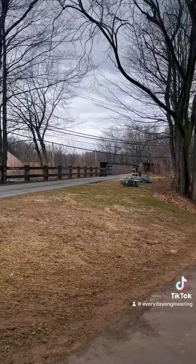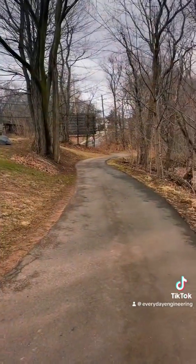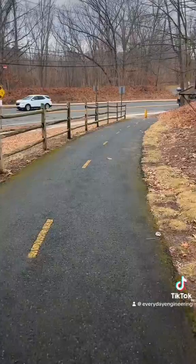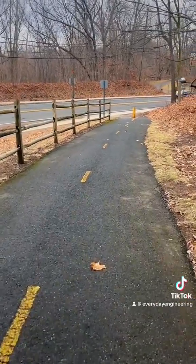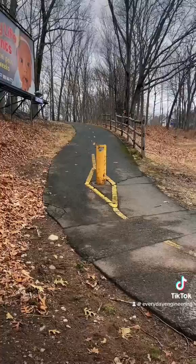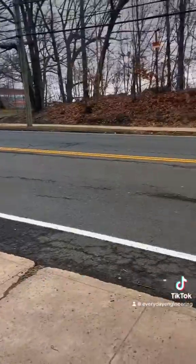To get between the trail and the road, there's actually an access path on both sides of the overpass, which is great because the nearest crosswalks on the road are pretty far away. The paths are about eight feet wide, which is sufficient for two bikes to pass.